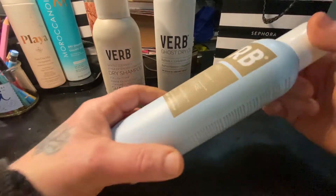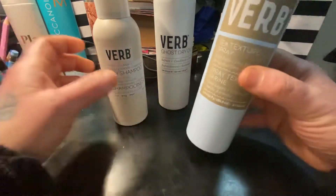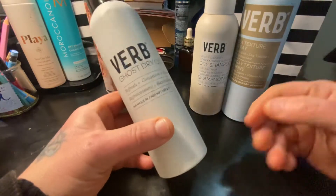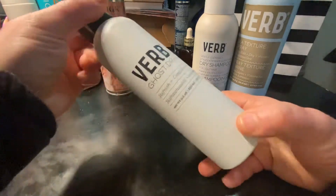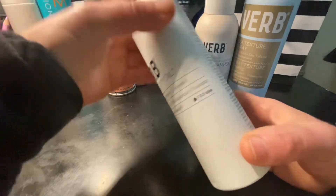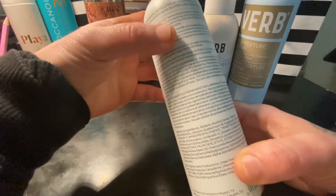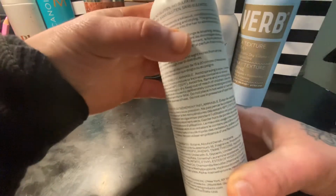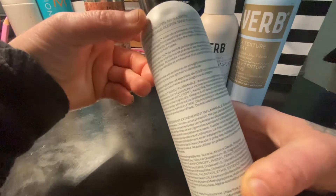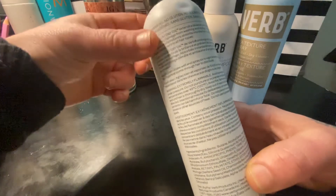All of their products are very lightly scented — it's like a very clean scent. This last one is the Ghost Dry Oil, and it's for conditioning your hair and smoothing it. It's almost like a spray serum that adds shine and prevents damage from washing and styling. It's moringa oil infused and instantly absorbs into the hair to eliminate tangles and add a fresh scent.